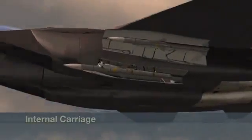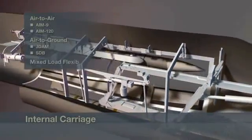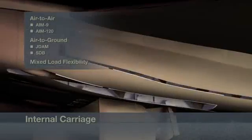The new internal carriage minimizes radar signature by carrying weapons internally, giving this fighter the combat advantage.